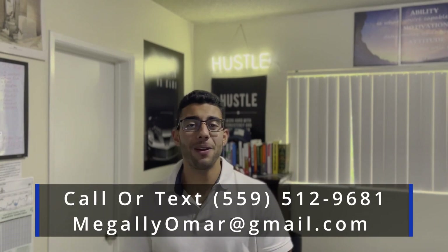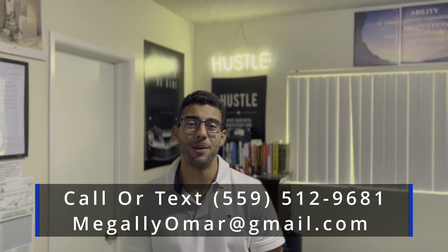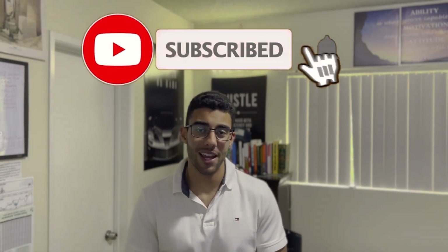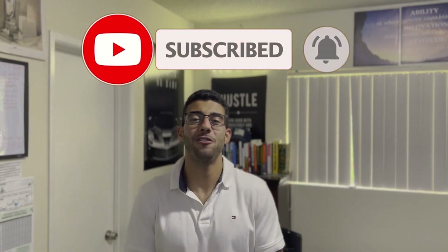If you wanted to tour this property or any other properties in the area, my phone number and email will be on the screen — do not hesitate to reach out. And don't forget to comment, like, and subscribe. I know 90% of you aren't subscribed to the channel, so it would mean a lot if you just hit that button. Make sure you hit the notification bell to stay in the loop — we're putting out new videos every single week.